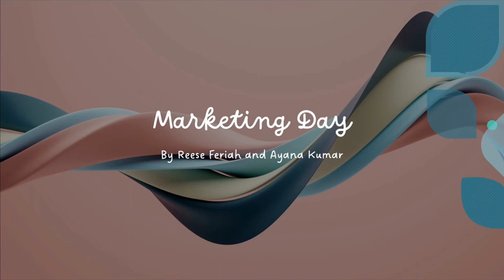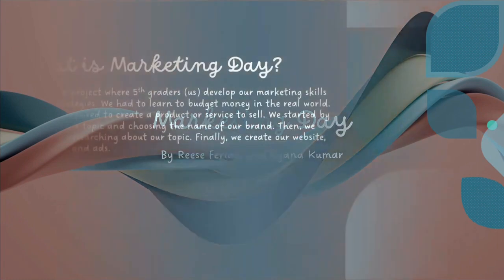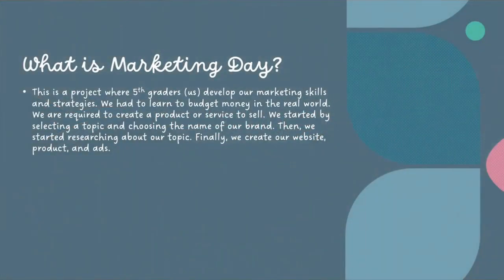Marketing Day by Rhys Faria and Ayanna Kumar. This is a project where 5th graders develop our marketing skills and strategies. We learn to budget money in the real world. We started by creating a product or service to sell, then we chose a name for our brand. We researched our topic and created a website, product, and ask.